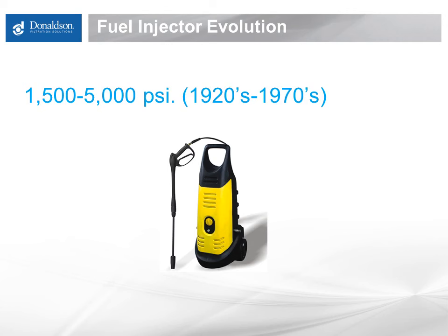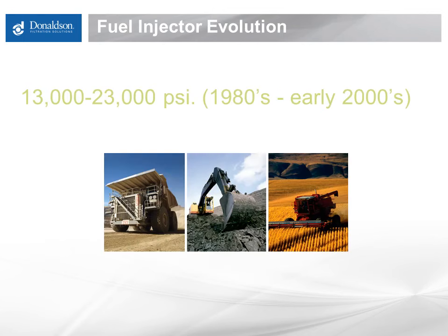Curiously, the latest high-tech gasoline direct injection systems are now only running up to about 1,750 psi total. Over time, more advanced diesel fuel injection systems evolved, running at 13,000 to 23,000 psi from the late 1980s to the early 2000s.